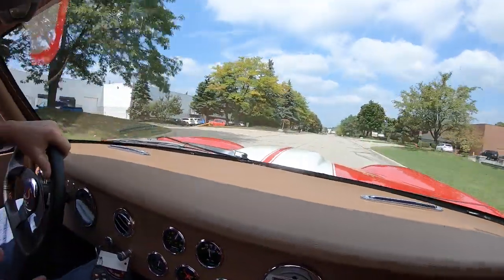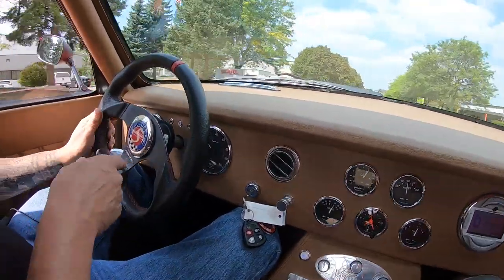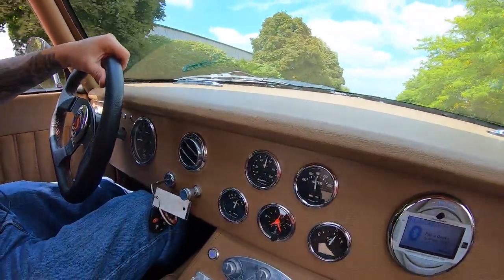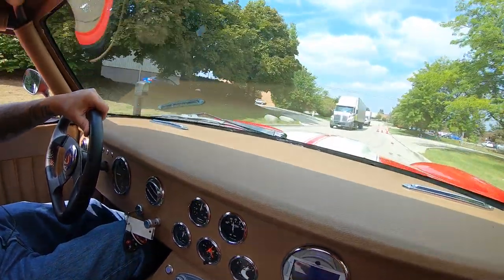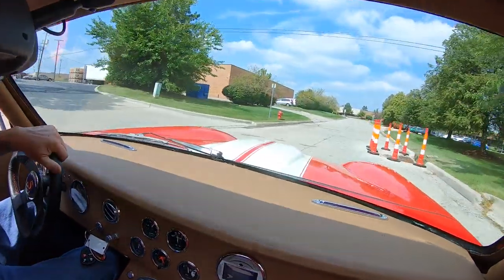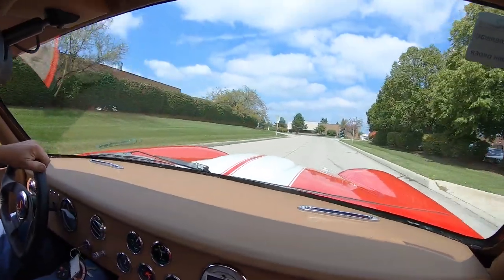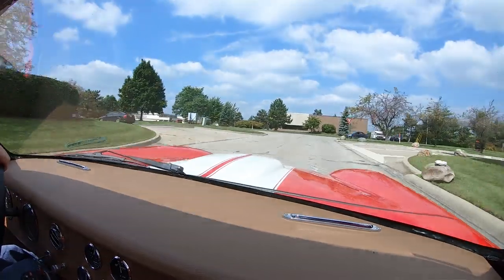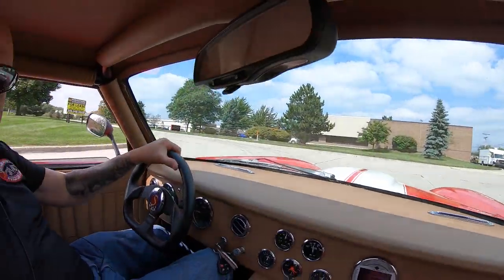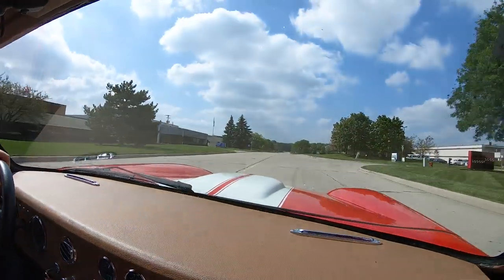Now look down here on the dash — we've got all the gauges down here. Speedo and tach are over here, and all your other gauges over here. Everything working, everything looking good. The car is basically brand new, looking good, feeling good, driving awesome. It is driving like it's on rails. Sounding amazing too.